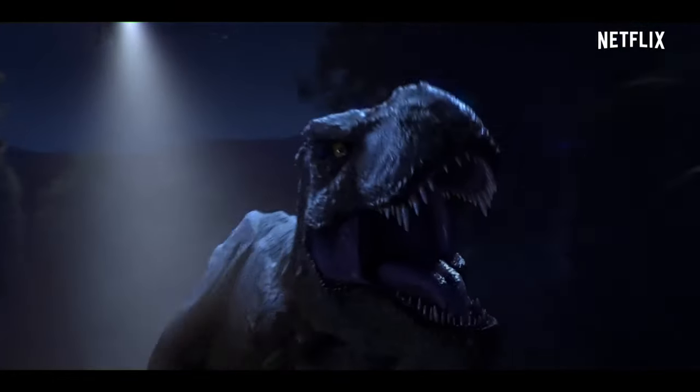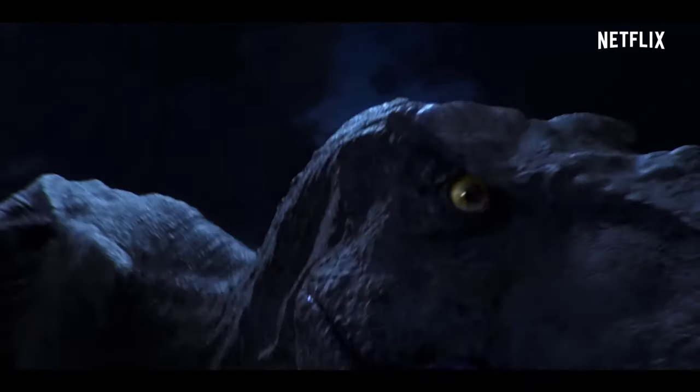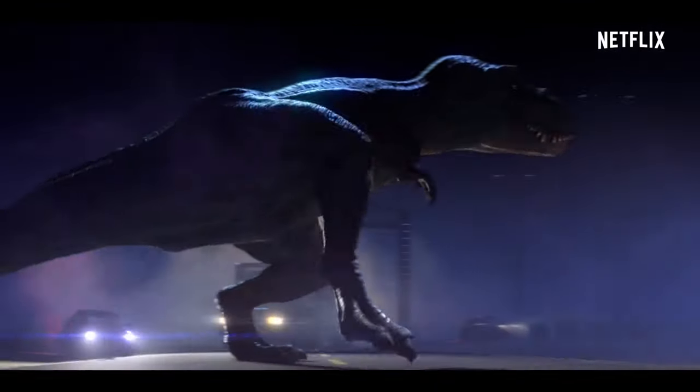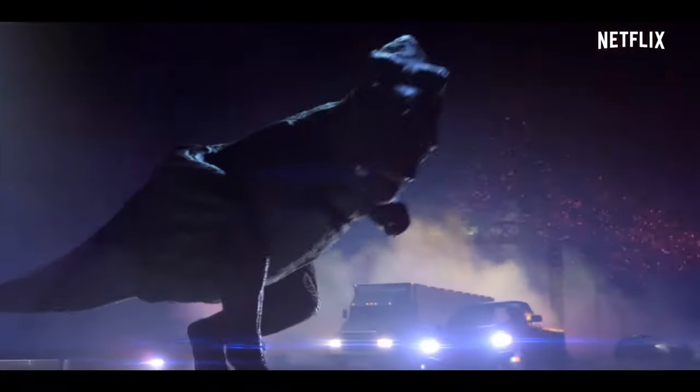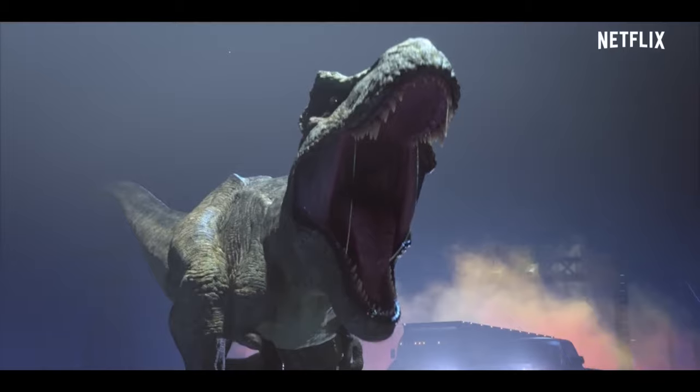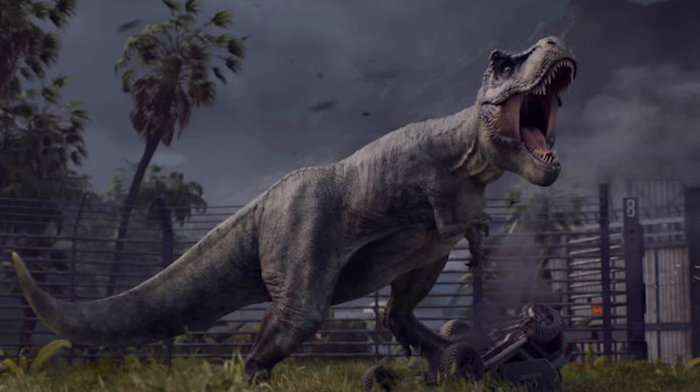We can see a helicopter chasing Rexie, which might be related to Dominion. Then we can see Rexie roaring at Main Street, a scene that was originally planned to be in Dominion during its early development stage.